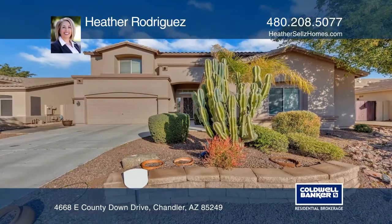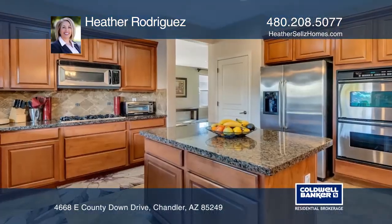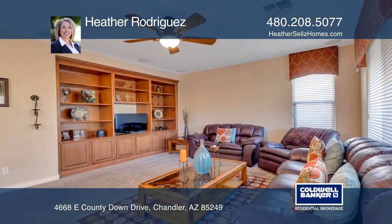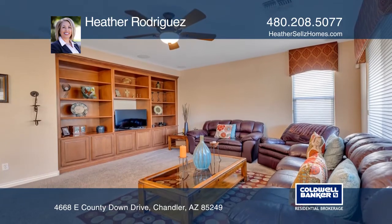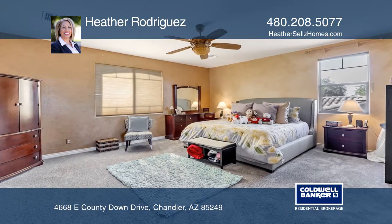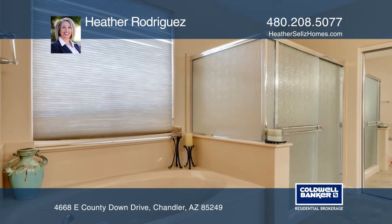Fall in love with this stunning two-story Sun Groves home with five bedrooms and a functional floor plan for everyone. The master bedroom and three other upstairs bedrooms are separated by a spacious loft. Downstairs you'll find another large bedroom and a full-size bath that is perfect for guests.